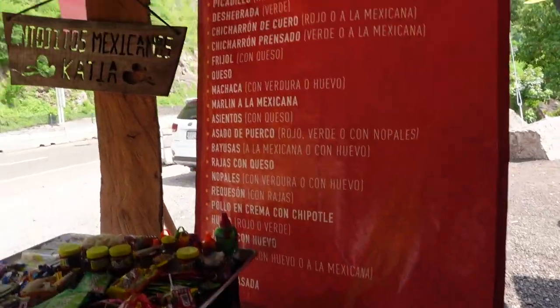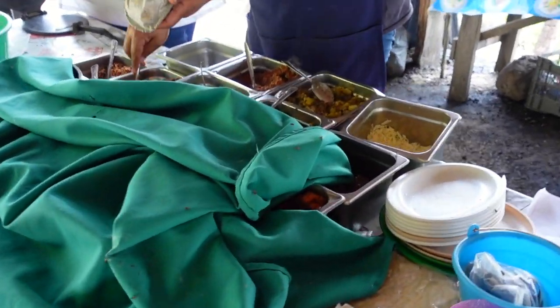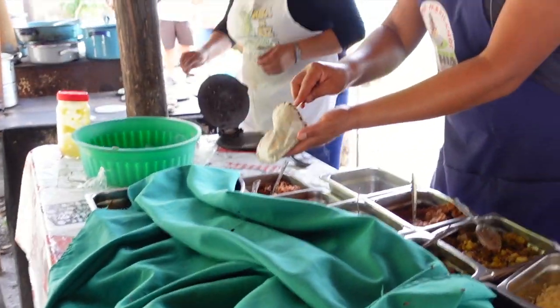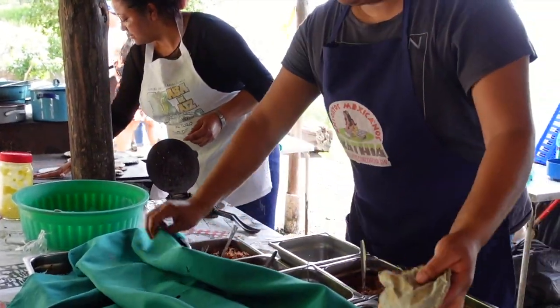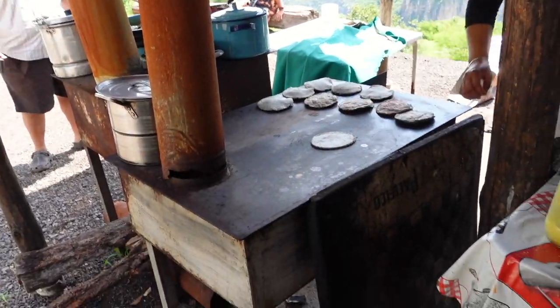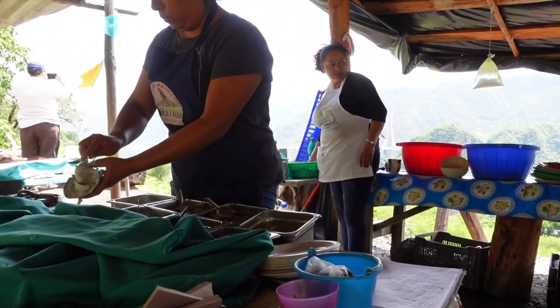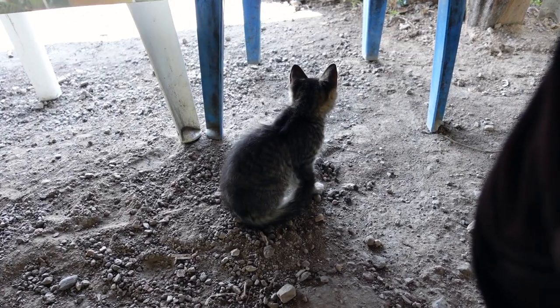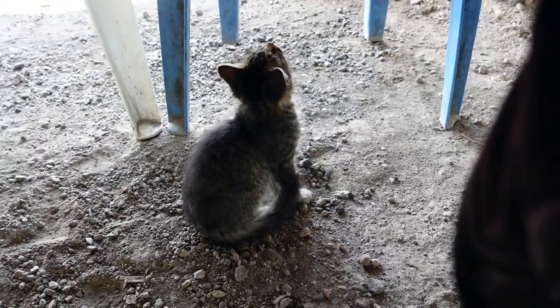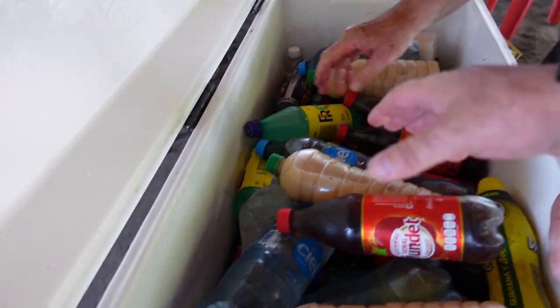Let's see — let's get some food. This is what we have a choice of. Which one is your favorite? I'm getting picadillo. I'm gonna try a horchata too.